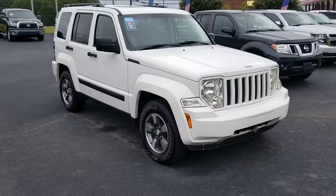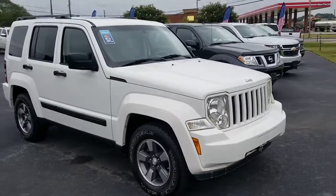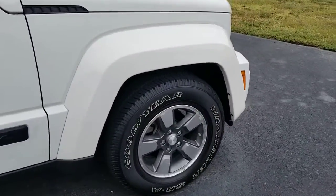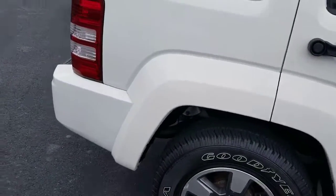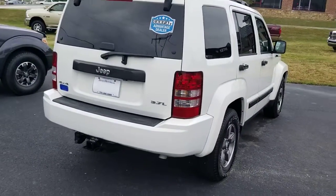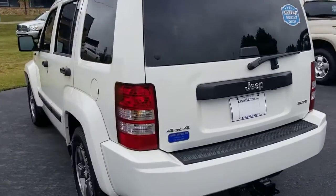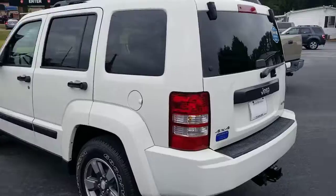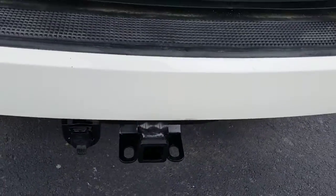Wanted to give you a closer look, especially for those that are a couple hours away. As you can see, it has real good rubber on four matching tires. This one has a 3.7 liter V6, and it's in really nice shape. Take a peek on the back here — it's already equipped with a trailer hitch.